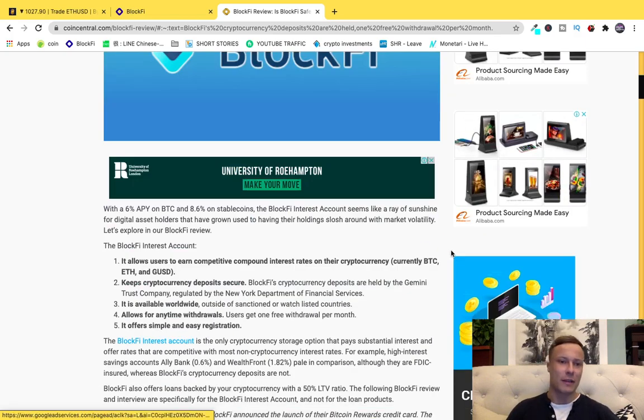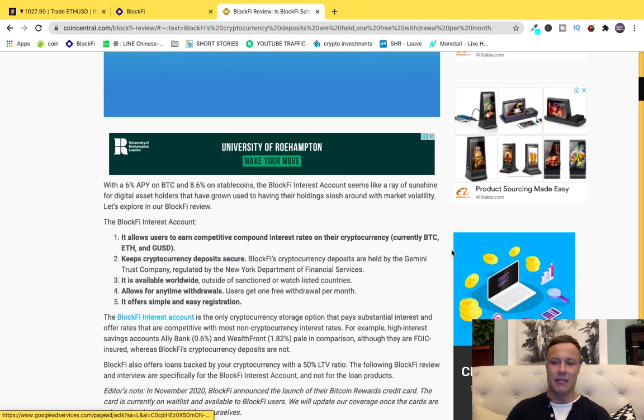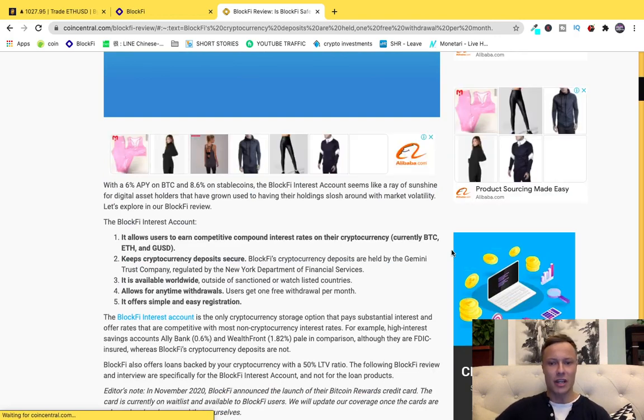BlockFi is sort of like a bank account. When you're storing your money in whatever country you're in, you're earning — or perhaps not anymore — usually earning some sort of interest on it. The great thing about BlockFi is it's the only service that allows you to earn interest on your main cryptocurrencies — anything up to 8.6% on some of the stable coins, as well as 6% on Bitcoin.